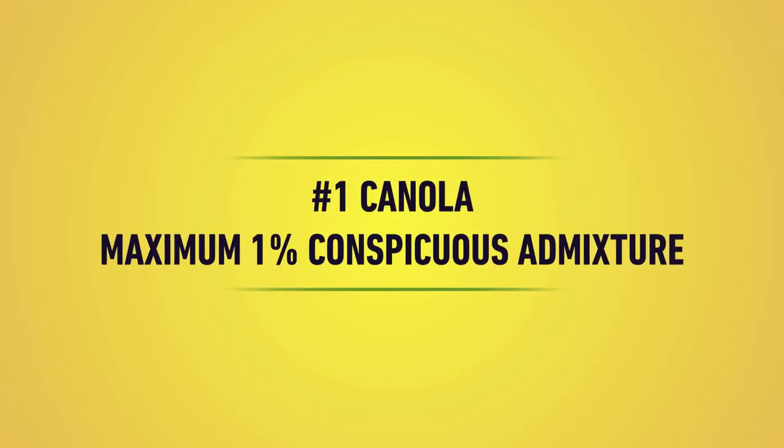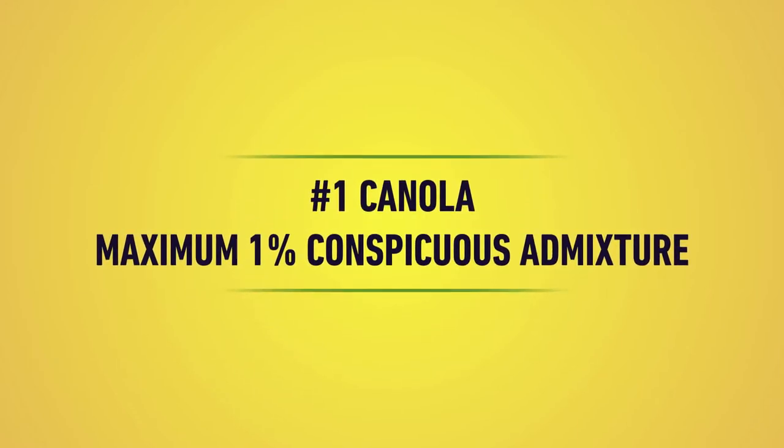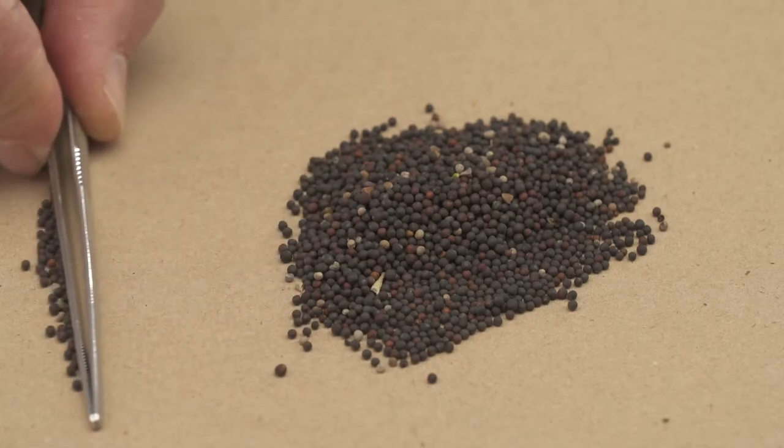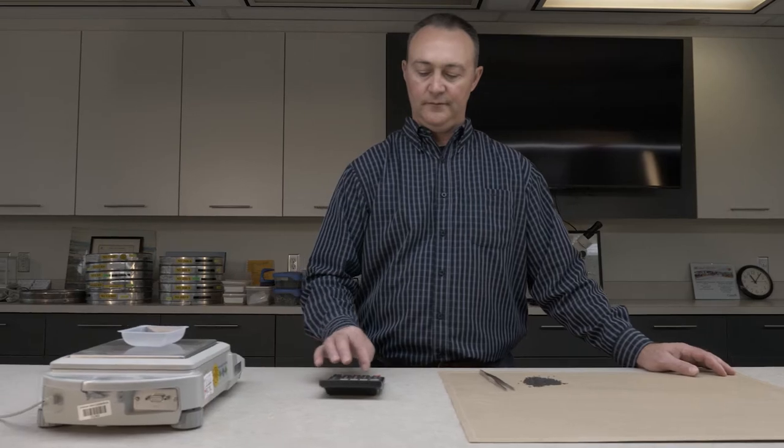There are specific tolerances for conspicuous admixture within canola grades. For example, in number 1 canola, a maximum of 1% is allowed. The amount of conspicuous admixture is considered during both the dockage assessment and the grading process for canola.